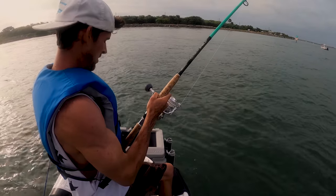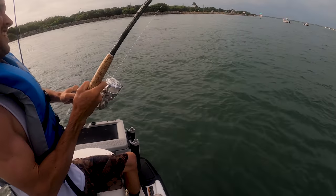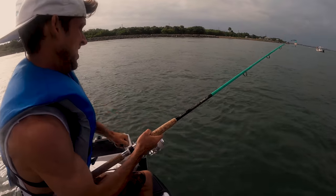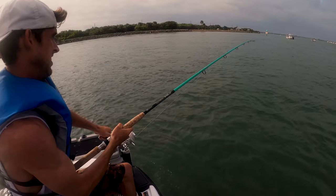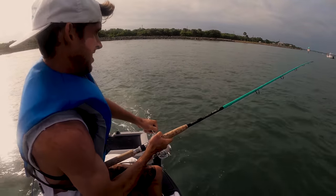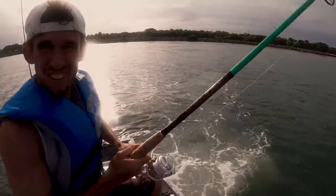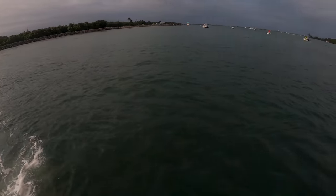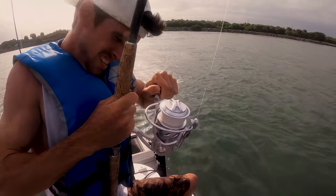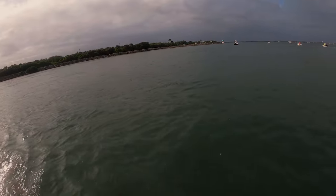Logan, what do you got going on here? No clue what size bait we're using and it starts dragging sideways. Dude, that's a heavy fish. I was about to say, I don't remember redfish fighting like this. We're pulling them Logan, we're pulling them!